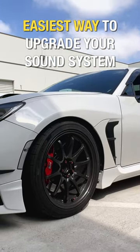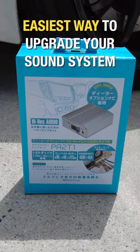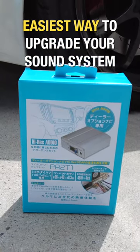One of the things that it's missing is a better sounding sound system, and we have the solution here. This is the Beatsonic PA2 T1 Micro Power Amplifier.